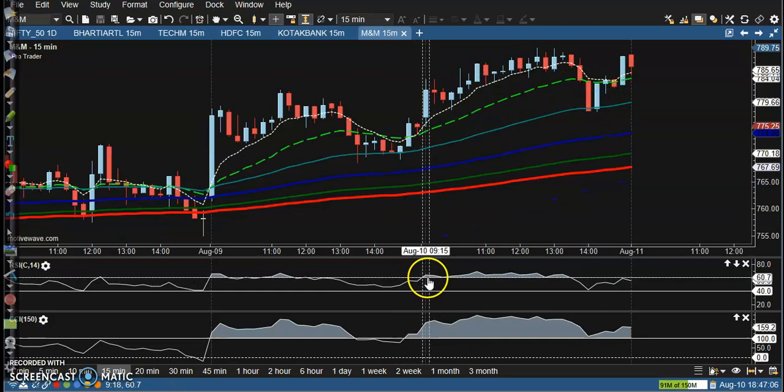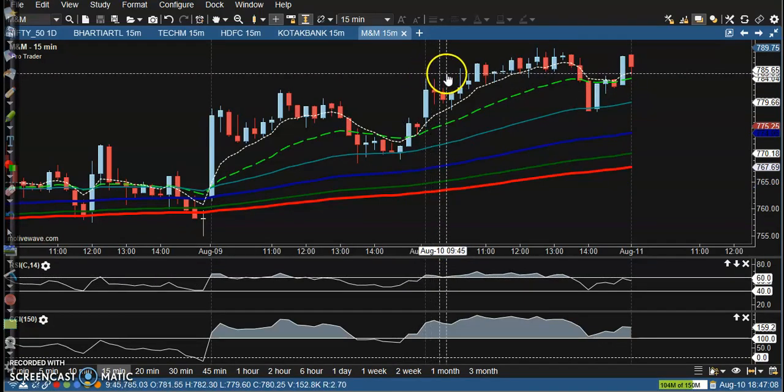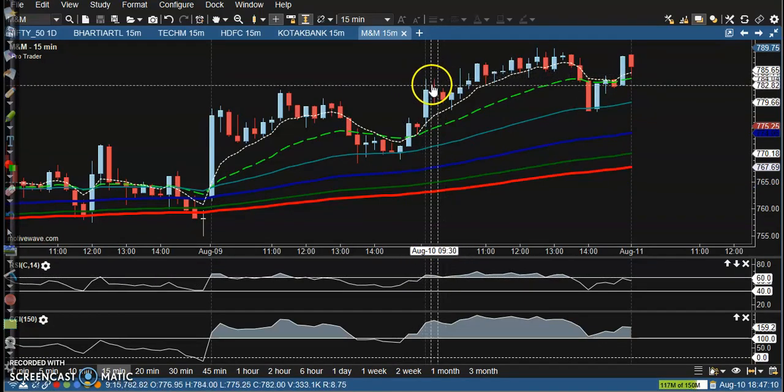Mahindra & Mahindra also shows a buy opportunity seen somewhere above this candle.